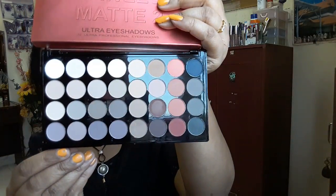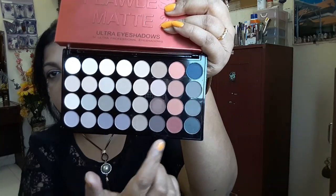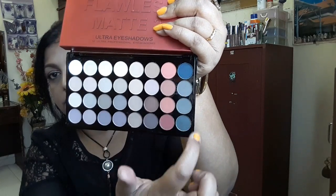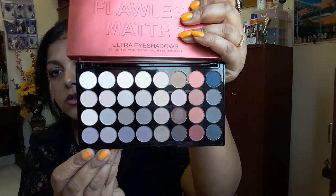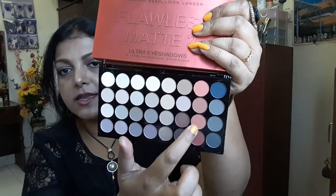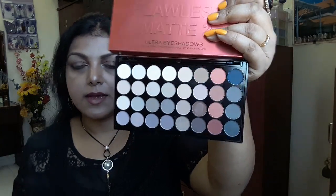They also include a sheet with the name of each shade written on it, and a big mirror. These are the shades — beautiful matte shades. You can see about half are light shades, then there's burgundy and rose tones, one blue, and three gray shades. All are very pigmented. For today's look I used two of these shades — I'm looking forward to playing around with more of them.